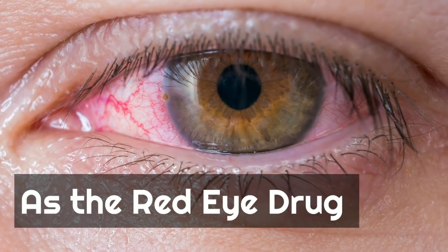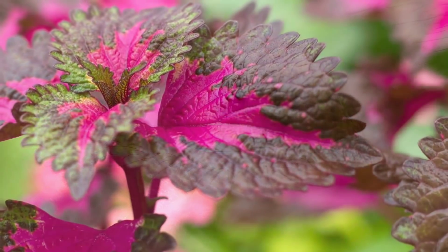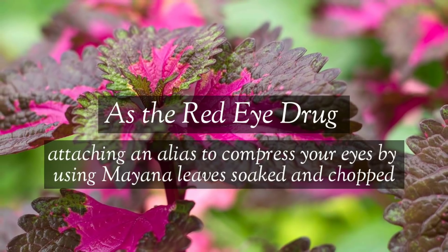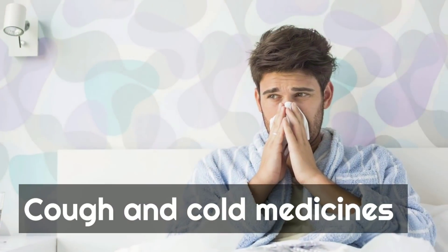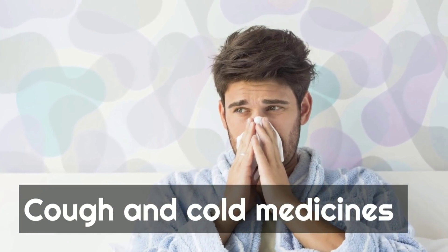Mayana can also treat red eye irritation. The easiest way is to compress your eyes using Mayana leaves that have been soaked and finely chopped. This compress will help heal the red eye irritation you are experiencing.